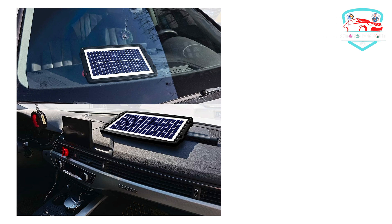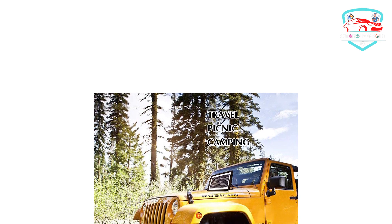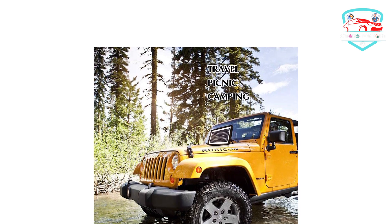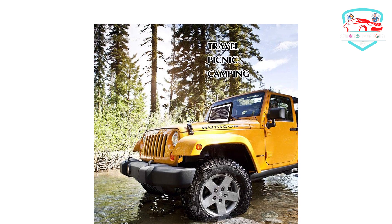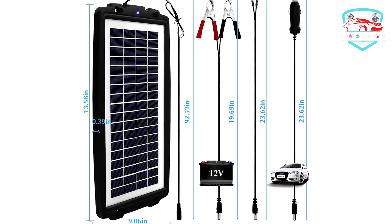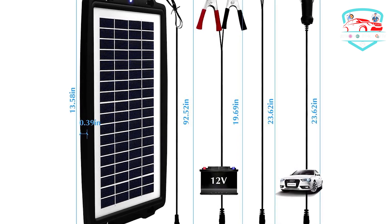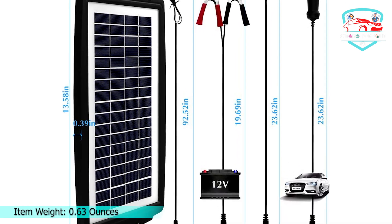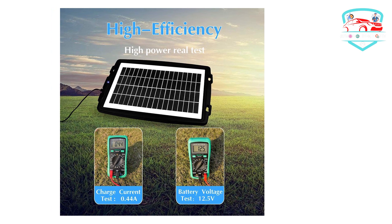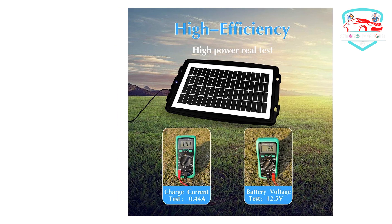12V Charger and Maintainer: this trickle charger and maintainer can charge all kinds of 12V batteries. Suitable for vehicles in outdoor work, travel, or camping. Ideal for daily maintenance of the battery in automobiles, motorcycles, ships, agricultural vehicles, snowmobiles, beach cars, and trucks. If you have any questions, please let us know and we will respond within 24 hours, and you will receive a full refund or replacement immediately. We provide an 18-month warranty with lifetime technical support.